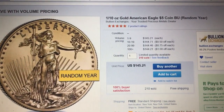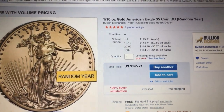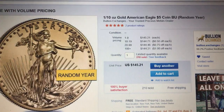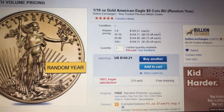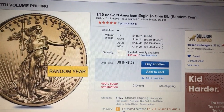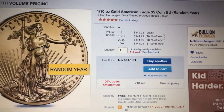This here is Bullion Exchanges — the random year one-tenth ounce Gold Eagle. Right now, one to nine coins is a hundred and forty-five dollars. The eBay Bucks that you would receive on that is fourteen dollars and fifty-six cents, so after the eBay Bucks it would be about eighty-five dollars over spot.